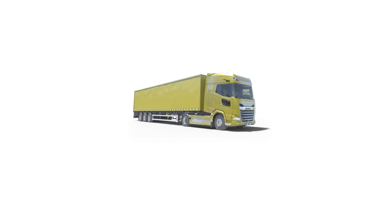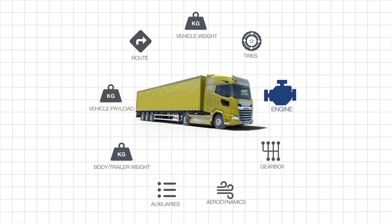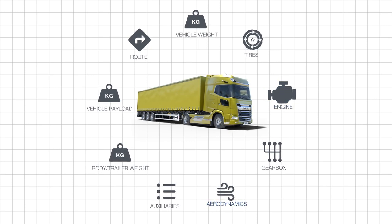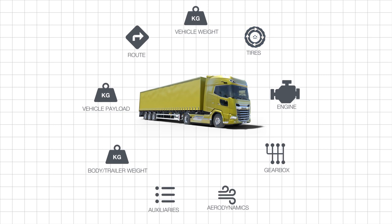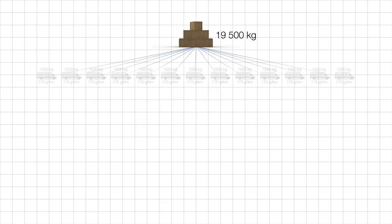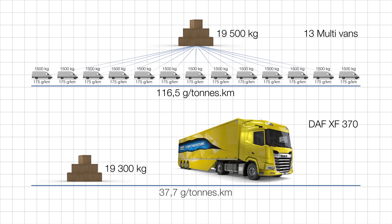To support accuracy, VECTO has been preloaded with manufacturer-specific content, such as engine performance, cab and aerodynamic features, and low rolling resistance tyre options for the front and rear axle of your truck. This data has been certified by independent authorities.